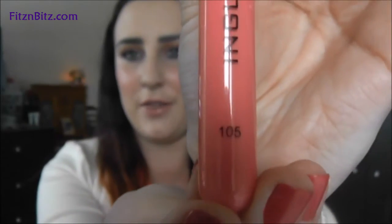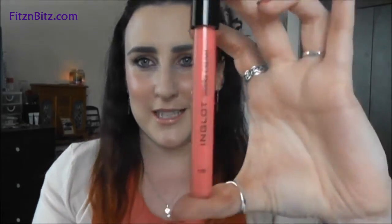The first number I got is number 105. And this is a beautiful pink coral colour. It's amazing. As you can see, the packaging is beautiful as well — it's like a little test tube. The minute I open this I can get a smell. It's a beautiful vanilla smell.